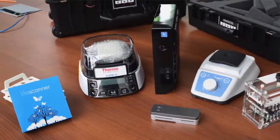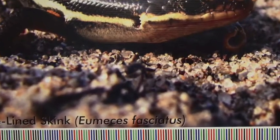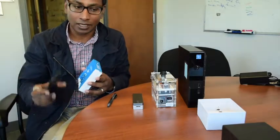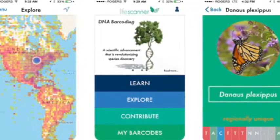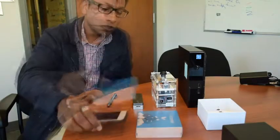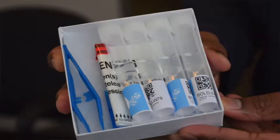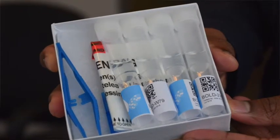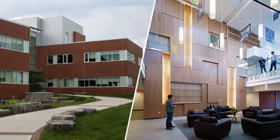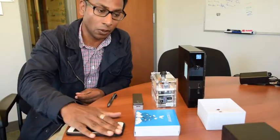This allows you to capture a sample and collect data about the sample — where it was collected, an image of the organism, the environment that it was in — with a LifeScanner mobile app that's available for free to download. Once you have it in the LifeScanner kit, where in this kit there are four sample vials, you throw it in the mail, it ends up in the core facility which is in this building, gets analyzed, and identification goes back to the phone.